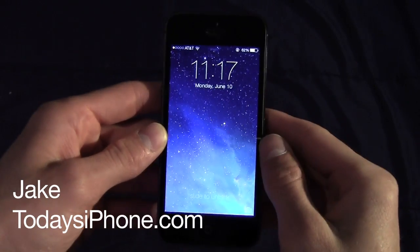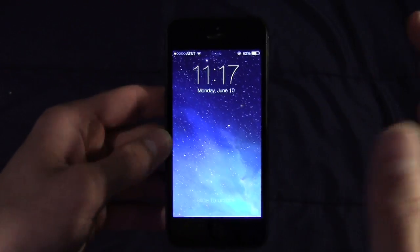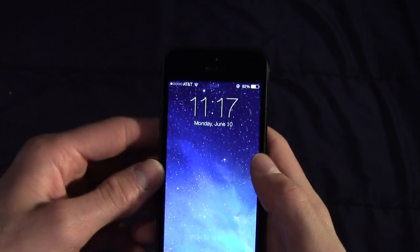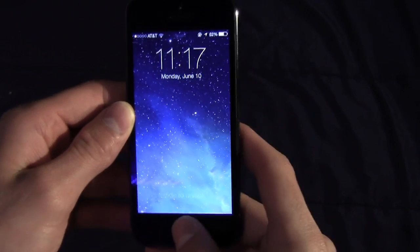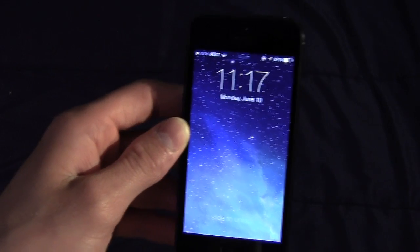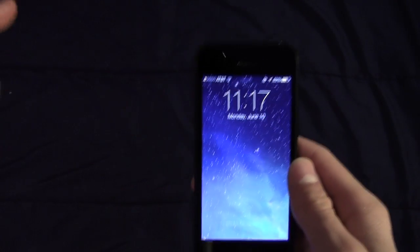Hey, what's going on guys, my name is Jake from todaysiphone.com and this is iOS 7. Apple just announced the latest version of iOS at its Worldwide Developers Conference today, and we are taking a first look at the first beta of this software. As you can tell from the lock screen, a lot has changed design-wise. I'm going to take you quickly through a couple of the major changes, then stay tuned to todaysiphone.com for in-depth videos on all the new features.